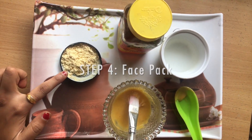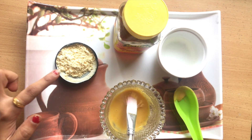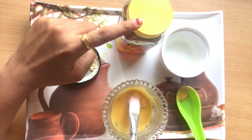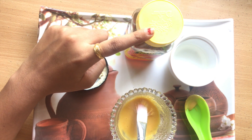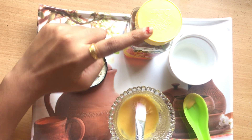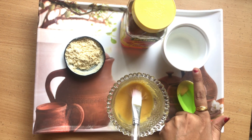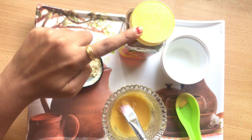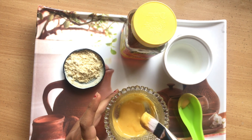For step four, it's a face pack. I'm taking besan, which acts as a skin exfoliator for acne and suits all skin types. I've also taken honey, which due to its antioxidant, antiseptic, and antibiotic properties helps get rid of blackheads by removing dirt from pores, and also hydrates and tightens your skin. The last ingredient is milk cream, also called malai, which smoothens the skin and gives you a radiant skin tone. I've taken four tablespoons of besan, one tablespoon of honey, and one tablespoon of milk cream. Mix it to a consistency that is not too watery.